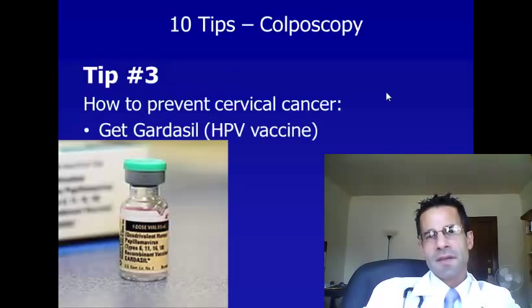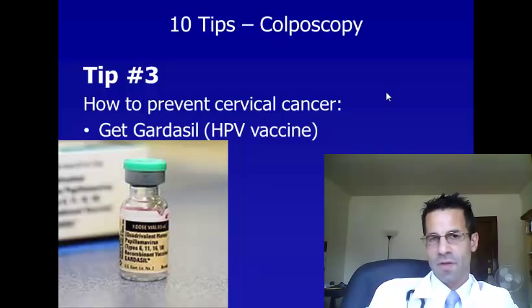Tip number three. We've talked about what colposcopy is and why it's done — it's done for abnormal cervical cells, cells of your cervix, which can eventually lead to cervical cancer. There are ways before you even have an abnormal pap smear to prevent having abnormal cells and to prevent cervical cancer, and that's what we're going to talk about next.